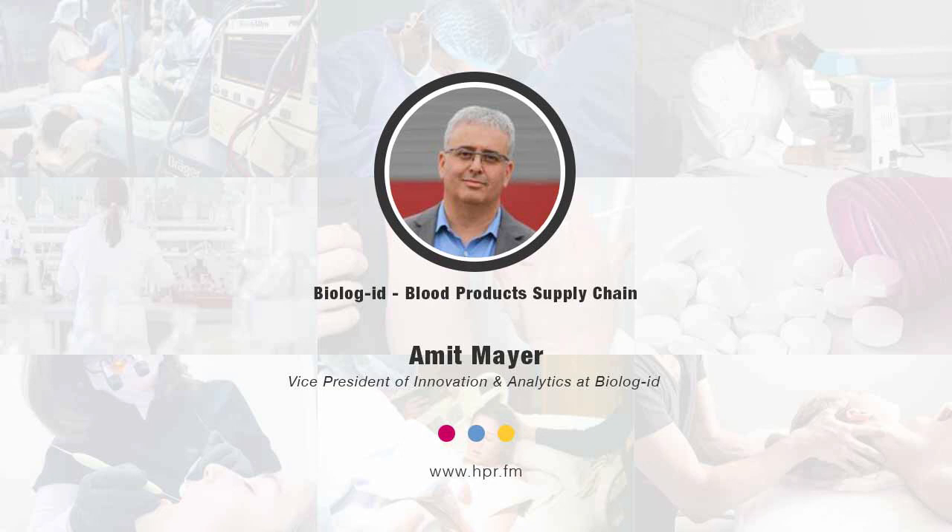You asked about learning more about Biolog ID. The best way is our website — it's BiologID.com — which has a lot of links to different press releases, videos, and other materials that would be interesting for many of your listeners. Ahmed, I appreciate you joining us here on Health Professional Radio. Quite informative, and I'm hoping we'll speak again. It would be my pleasure. Thank you very much. You've been listening to Health Professional Radio. I'm your host Neil Howard, in conversation with Ahmed Meyer, VP of Innovation and Analytics at Biolog ID. Audio copies of this program are available at hpr.fm and healthprofessionalradio.com.au. You can also subscribe to the podcast on iTunes, listen in, download at SoundCloud, and be sure to subscribe to our YouTube channel at youtube.com/HealthProfessionalRadio.